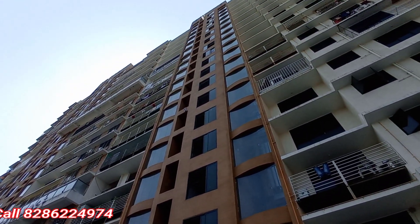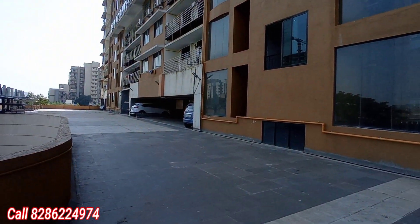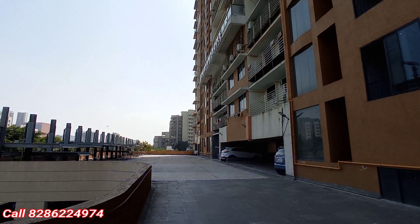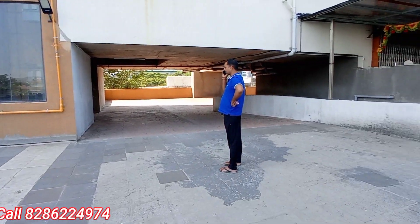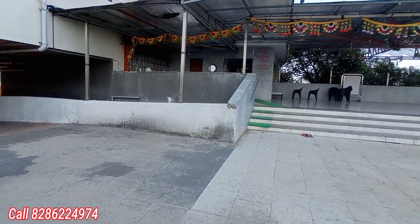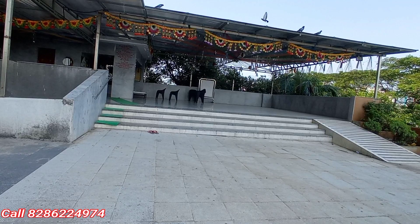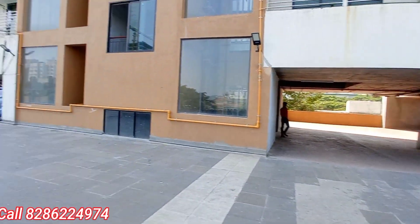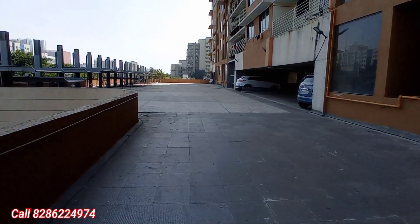This is in Goregaon West — ready to move 2 BHK with balcony, 3 BHK with balcony, and 1 BHK with balcony flat. This is the entire podium car parking space. One of the spacious and large towers — 2, 3, 1 BHK with balcony. One of the spacious large landmark towers, ready to move with OC, Goregaon West, brand new construction.